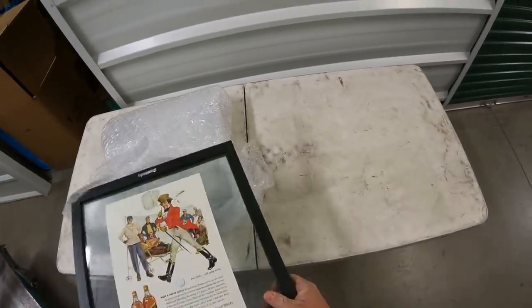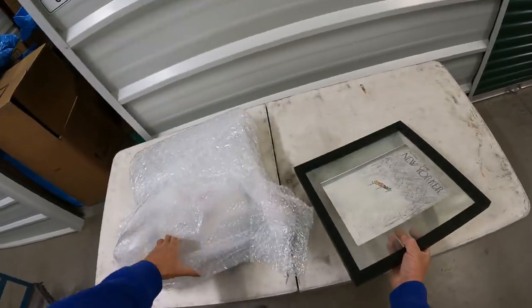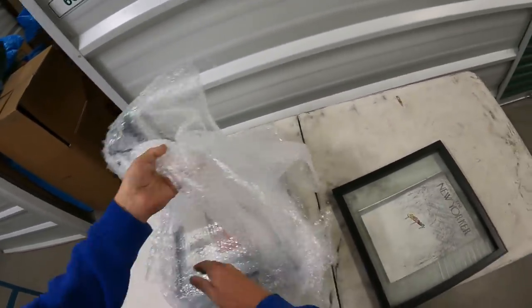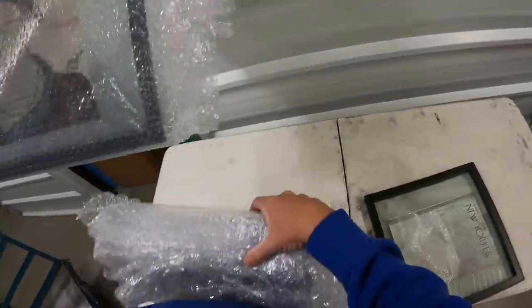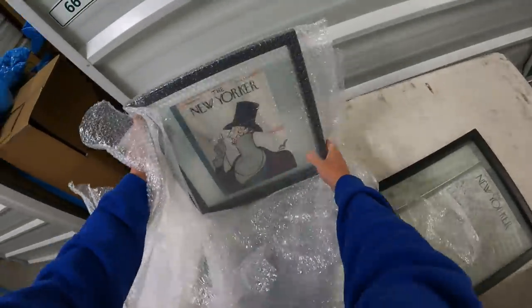Homemade art — good sign though for flea marketing. The New Yorker, 1955 — very well taken care of. We have another New Yorker. A lot of good wrap for the internet, for our sales.